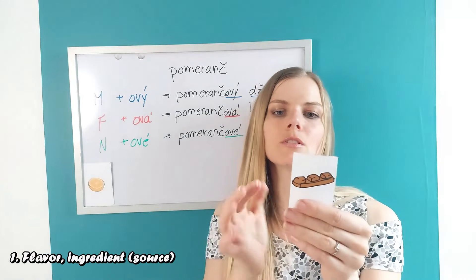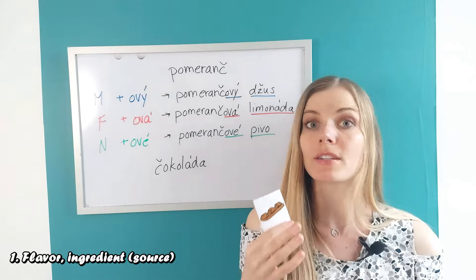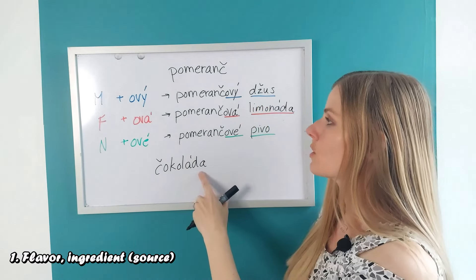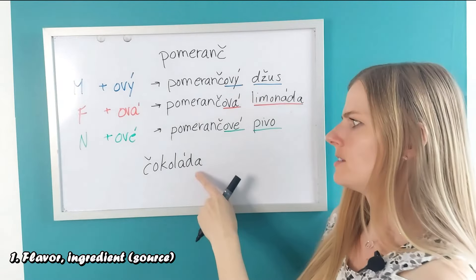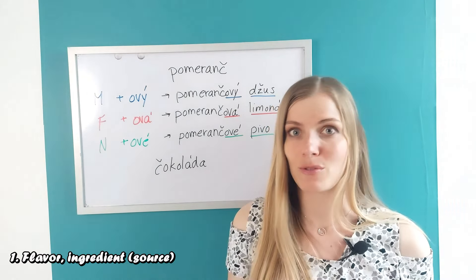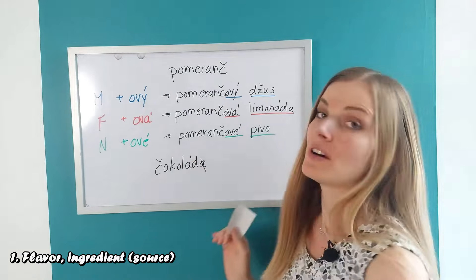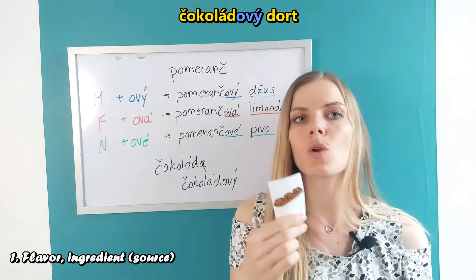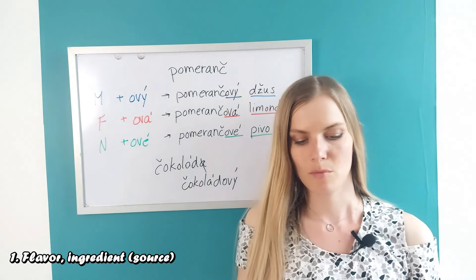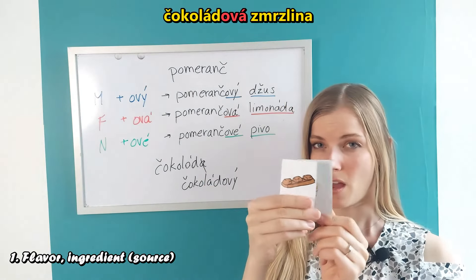So what happens if we have the word 'chocolate'? How do you say chocolate in Czech? If I want to say a chocolate cake — 'dort', which is masculine — it would be 'čokoláda' plus this ending. But 'čokoládaový' doesn't sound very good because having two vowels next to each other is avoided in Czech — we always get rid of at least one. So we get rid of the vowel and have 'čokoládový dort'.